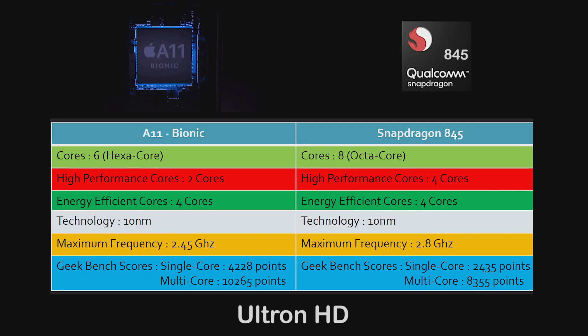So take a look at the spec sheet. Hope you guys enjoyed this video. See you guys next time.